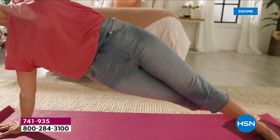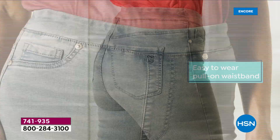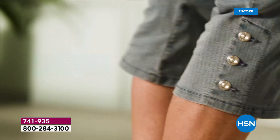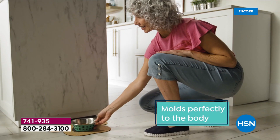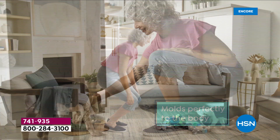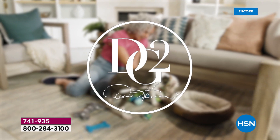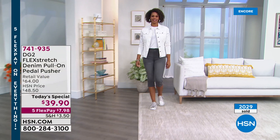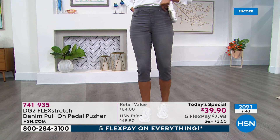Already nearly 2,000 gone just 10 minutes after launch — if you have a favorite color or size, act fast. White is the most popular color right now. The host is wearing extra extra small in the classic average 17.5-inch inseam at 5'6". Model Victoria at 5'11" is wearing extra small in the tall 19.5-inch inseam. Multiple models at various heights are showing off different inseam lengths.